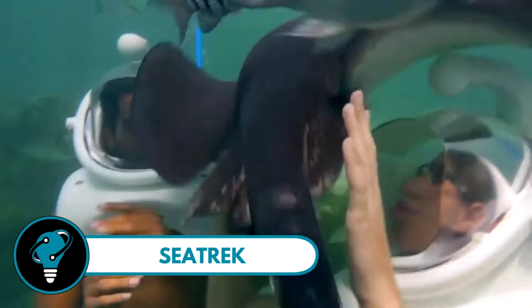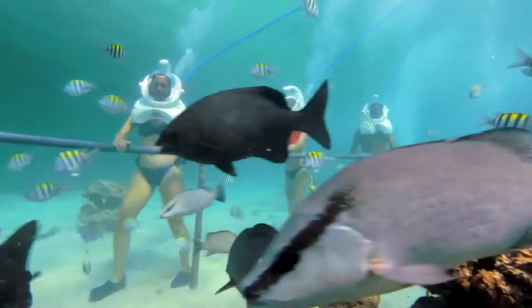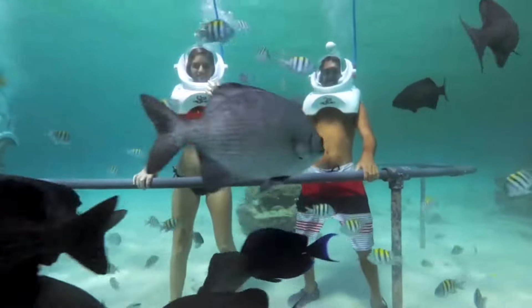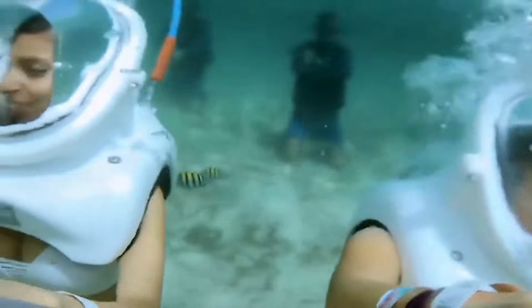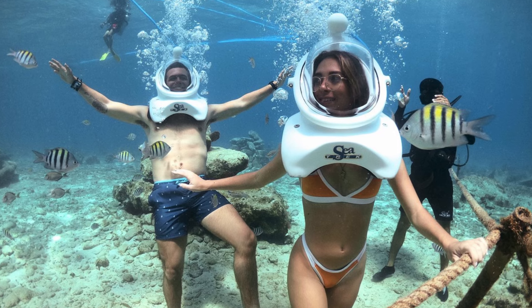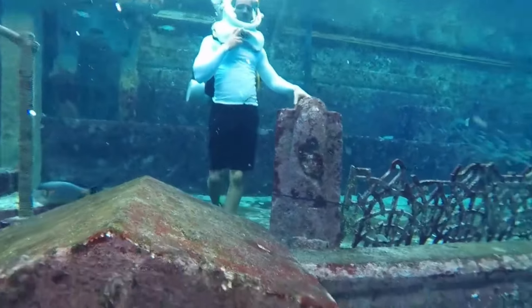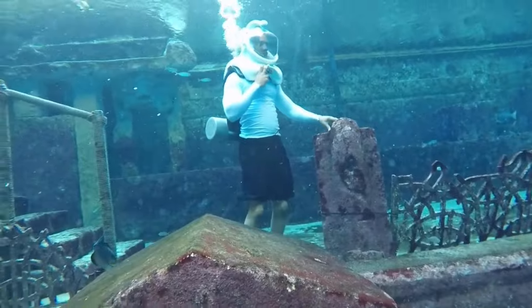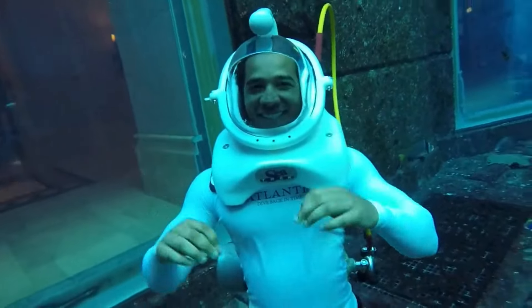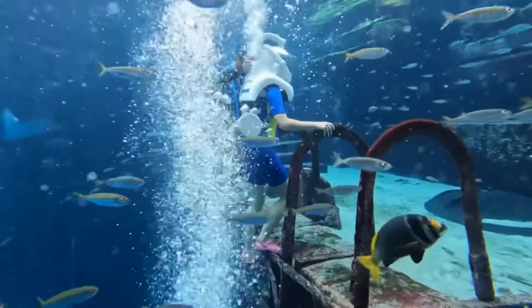Sea Trek — your passport to an underwater adventure like no other. Forget about mouthpieces and complicated diving equipment, because with Sea Trek you can breathe normally through your nose and mouth, experiencing a continuous flow of air three times more than what you need to breathe normally, right inside your helmet. No more hassles.